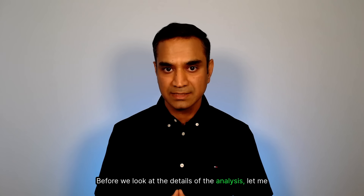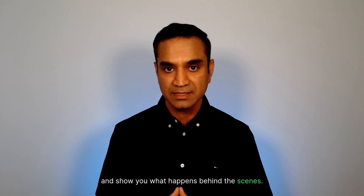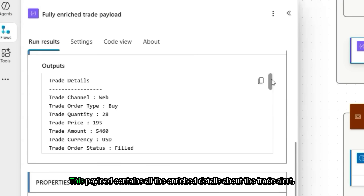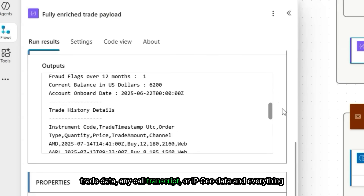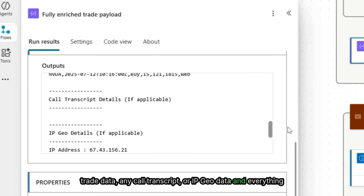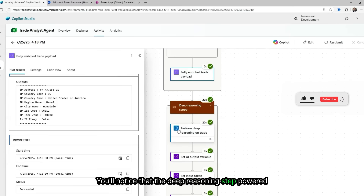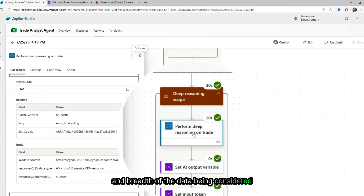Before we look at the details of the analysis, let me open one of the completed instances of the automation and show you what happens behind the scenes. Here you can see the final payload that was sent to the AI model. This payload contains all the enriched details about the trade alert — the trade specifics, the client's account profile, the historical trade data, any call transcript or IP geolocation data, and everything else the model needs to make a well-informed decision. You'll notice that the deep reasoning step powered by the AI model took just over 20 seconds — remarkably fast given the complexity and breadth of the data being considered.